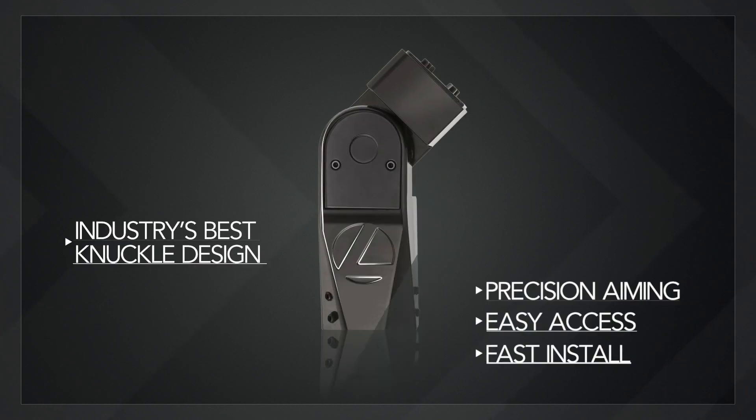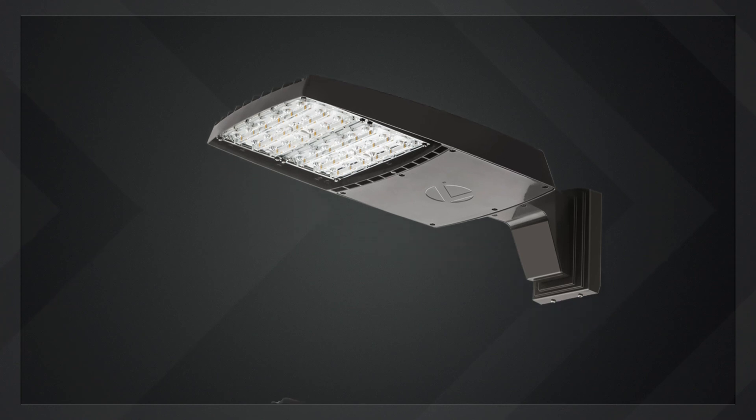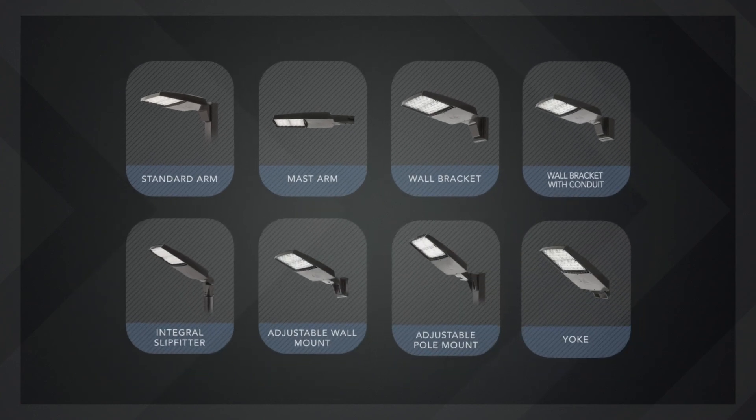The RSX also has the industry's best knuckle design. Meeting both area and flood lighting renovation requirements, RSX is available with multiple mounting options for ease of installation.